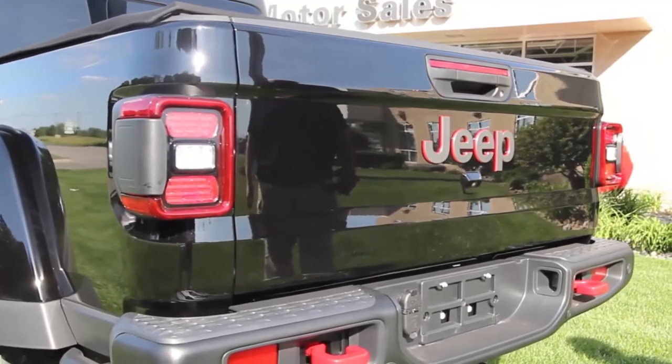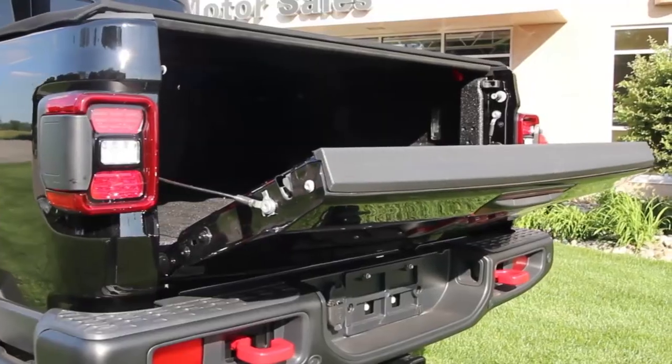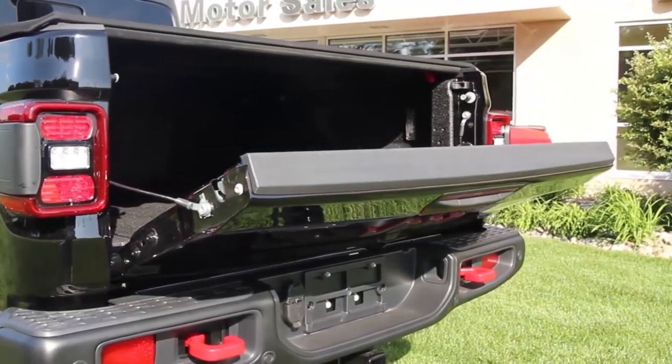Check out this three position tailgate. You can even put it in the second position and haul plywood to your job site.